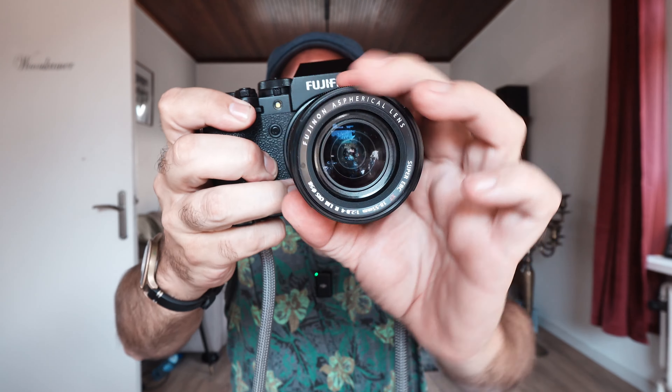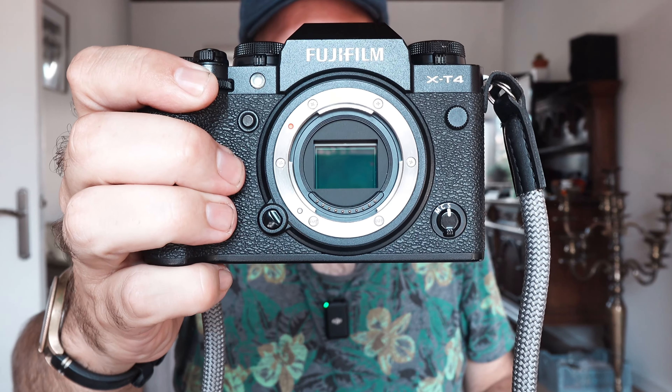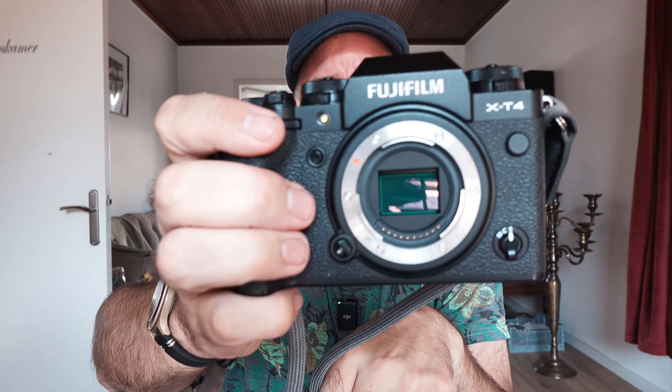This is the Fujifilm X-T4, a camera released back in 2020 which got a lot of unfair criticism. In this video I'm going to share 10 reasons why I think this camera, in 2024 or even 2025, is a great deal.